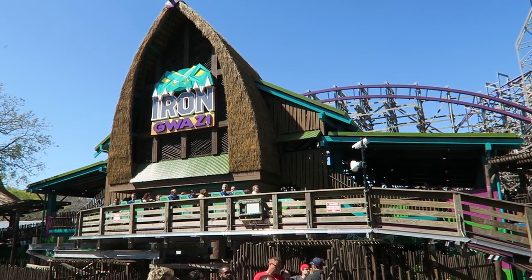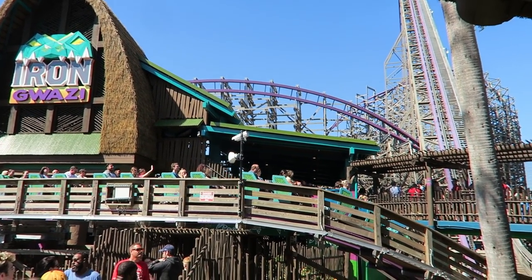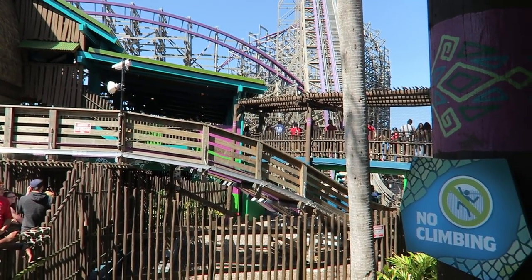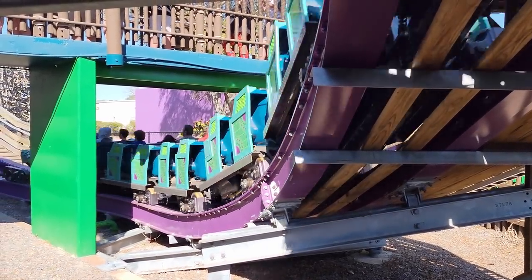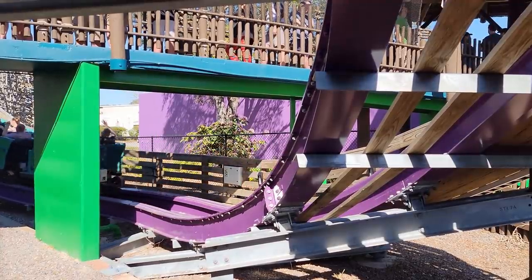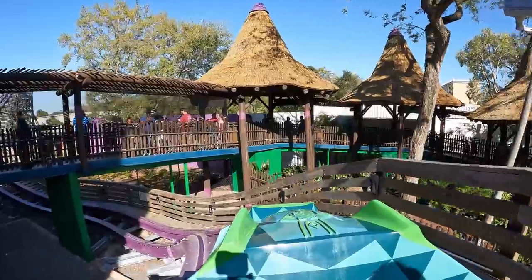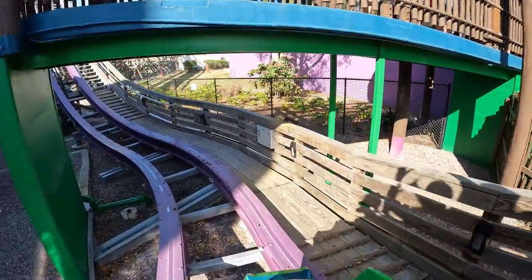Once dispatched, you slowly roll out of the station. RMC has developed a penchant for crazy pre-lifts, but Iron Gwazi's isn't too crazy — it does have a little trick though. You have this abrupt dip down and to the left. It doesn't do too much up front, but it does jerk you forwards in the back. I personally wasn't a fan of this element and found it a little uncomfortable, but that's the only negative I have to say about Iron Gwazi's ride experience.